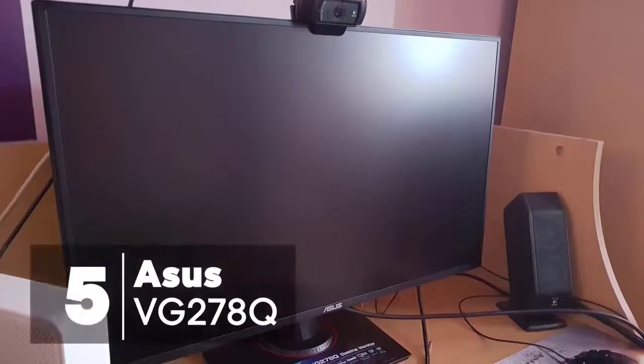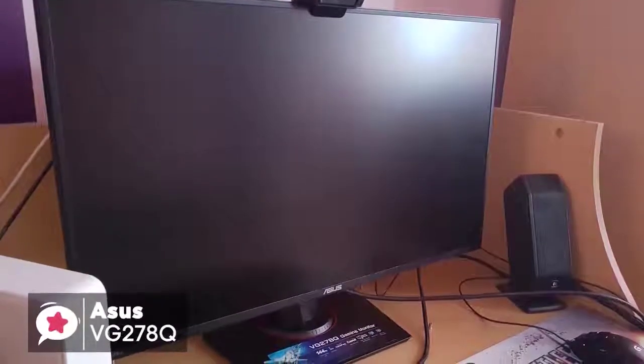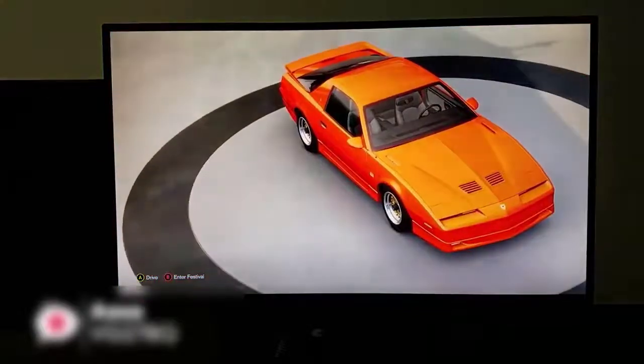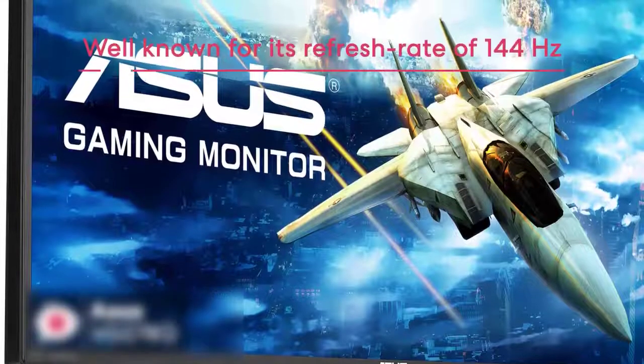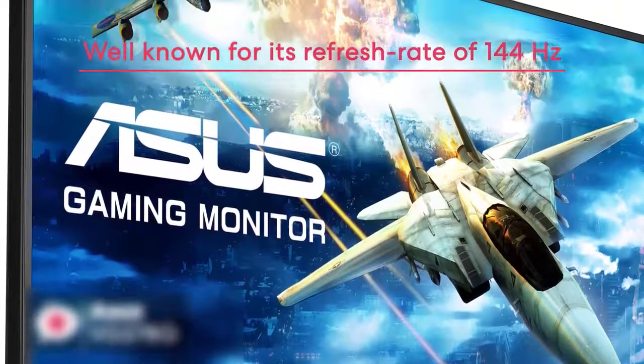At number five is the ASUS VG278Q Full HD Gaming Monitor. The ASUS VG278Q comes with a 27-inch display with a resolution up to 1920 by 1080p and an aspect ratio of 16:9. This monitor is well known for its refresh rate of 144Hz, which is more than enough for most games.